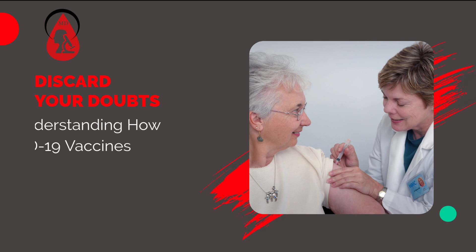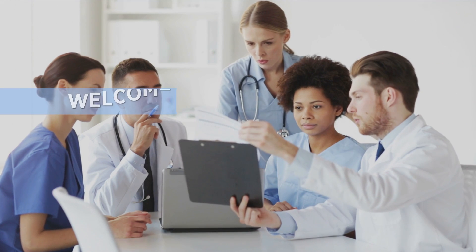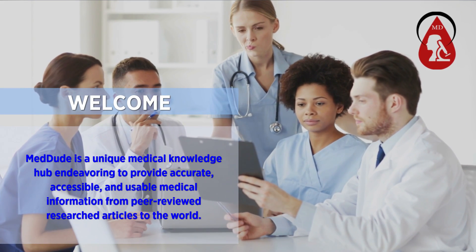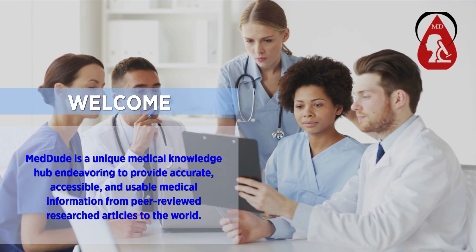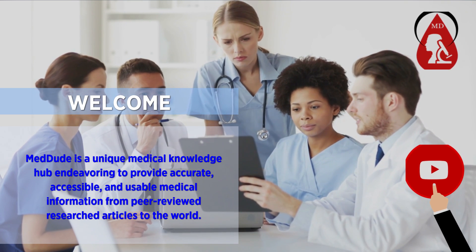Discard your doubts — now let us understand how COVID-19 vaccines work. Welcome. MedDude is a unique medical knowledge hub endeavoring to provide accurate, accessible, and usable medical information from peer-reviewed research articles to the world. Don't forget to like, subscribe, and hit the notification bell.